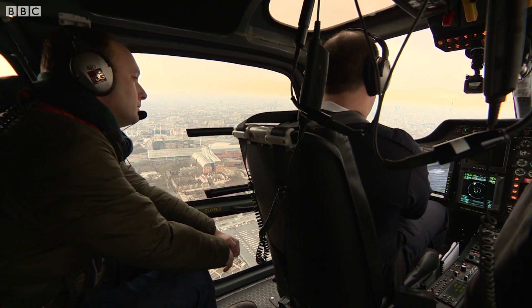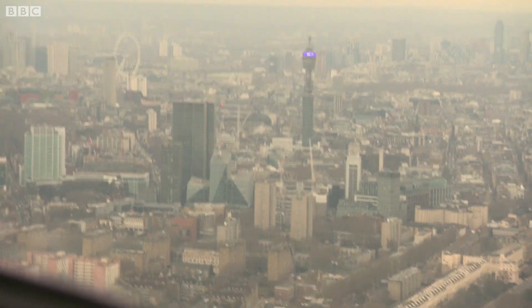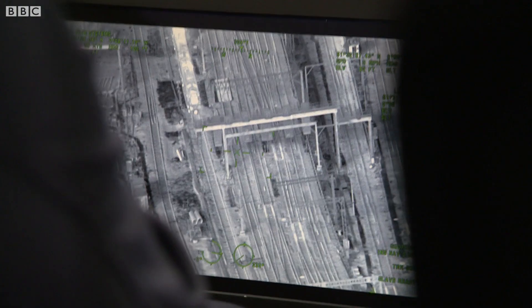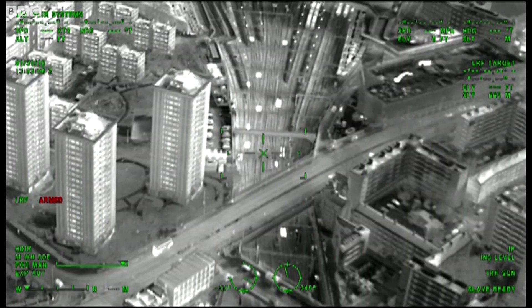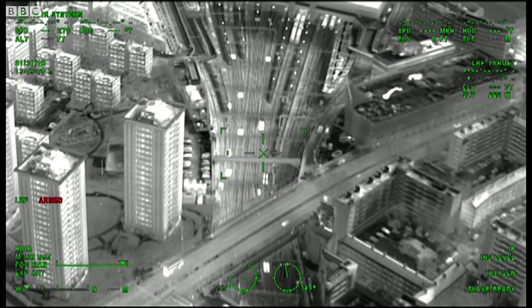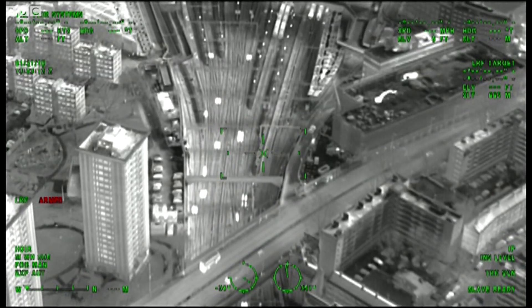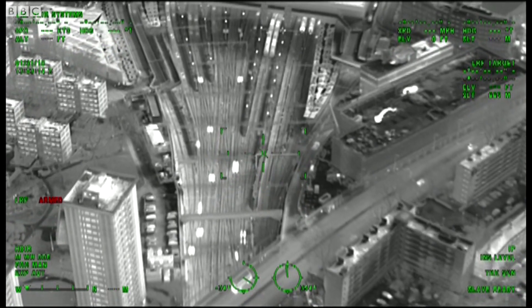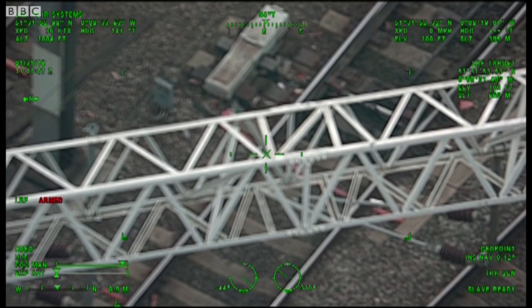We took a trip to inspect the line from Euston. They're using a high resolution thermal camera to check points heaters — they stop track junctions freezing up. All those blobs on the screen are all where we've got points heating working. But using the camera, they quickly spot a heater that isn't working.